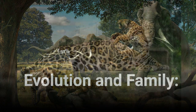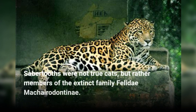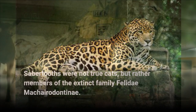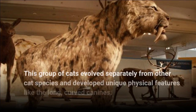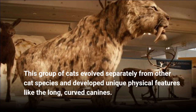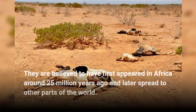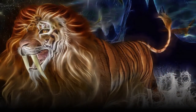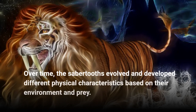Evolution and Family. Sabretooths were not true cats, but rather members of the extinct family Machairodontinae. This group of cats evolved separately from other cat species and developed unique physical features like the long, curved canines. They are believed to have first appeared in Africa around 25 million years ago and later spread to other parts of the world. Over time, sabretooths evolved and developed different physical characteristics based on their environment and prey.